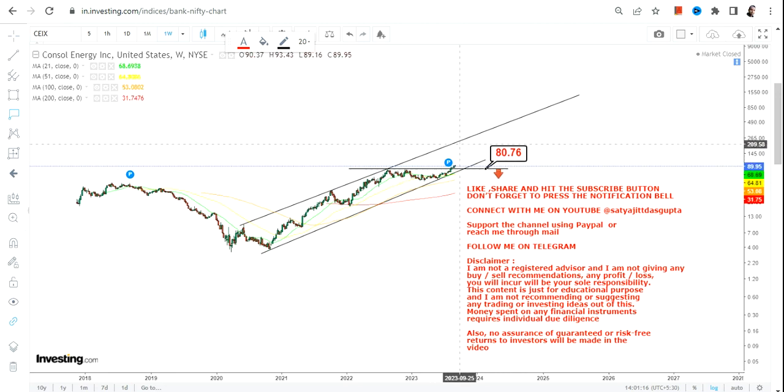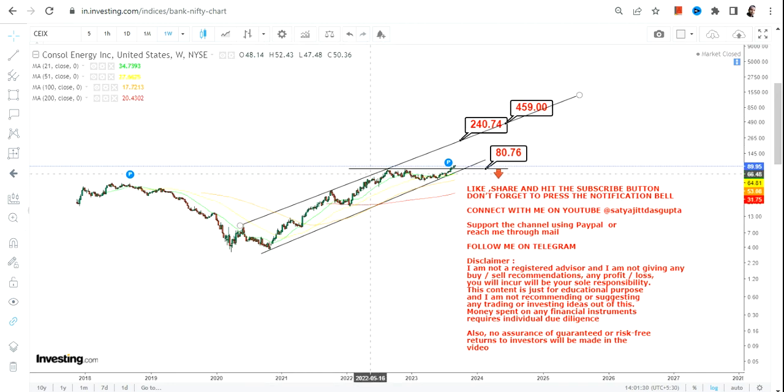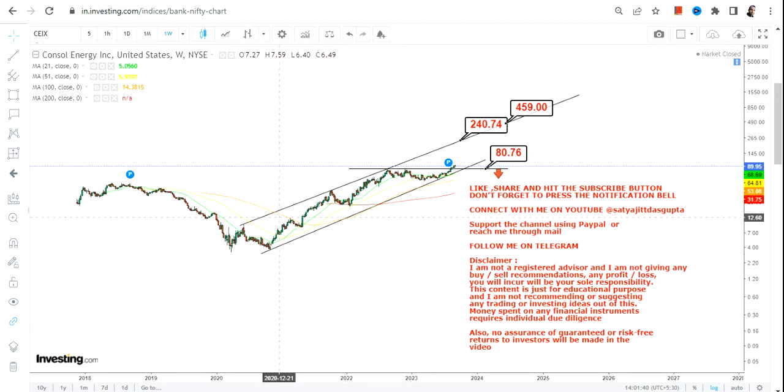What lies ahead is the question, and for that we have a very simple range for the next couple of years. That range will happen somewhere in between $240 and $450 in the next couple of years moving forward. The range is getting narrower, but more than that the stock is moving higher. If the stock continues to sustain above $80.76 or more, we have more to go in the next couple of months or years.